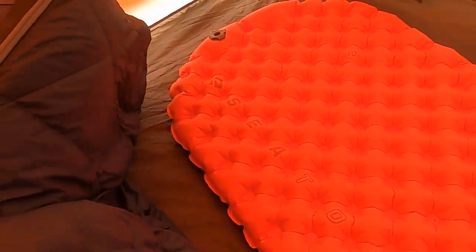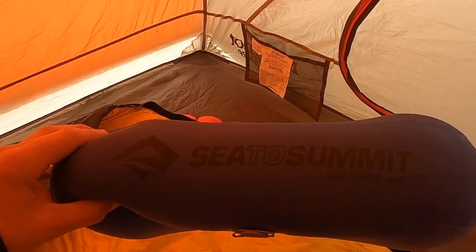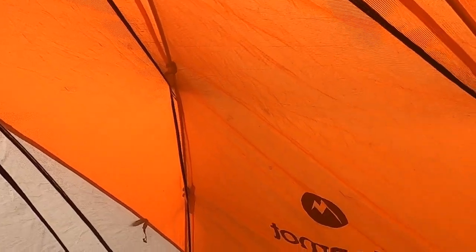I have my Sea to Summit — really nice sleeping pad. And then I got my REI Radiant sleeping bag. It's got a nice hood on it and you can keep the pillow inside. Brand new Sea to Summit Eros Premium Pillow that I just got — very comfortable. This is my Marmot two-person tent. I got my lantern up here, and I got a vent over there if I want to open up. As you can see, it's pretty roomy — plenty of room for me and my gear.